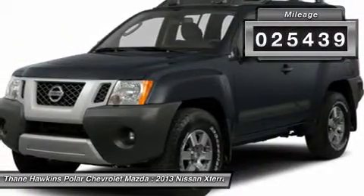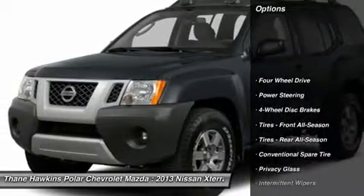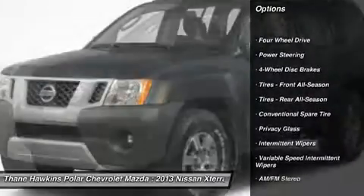This vehicle has less than 30,000 miles. Here are some of this vehicle's great options: anti-lock braking system,